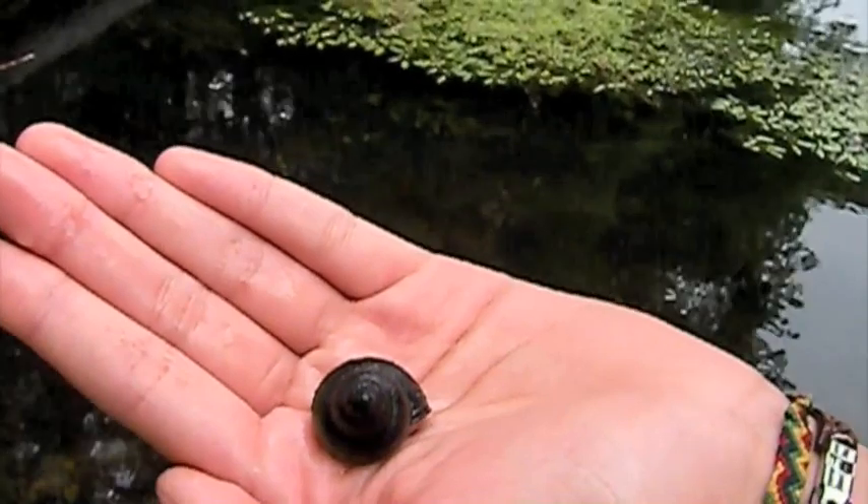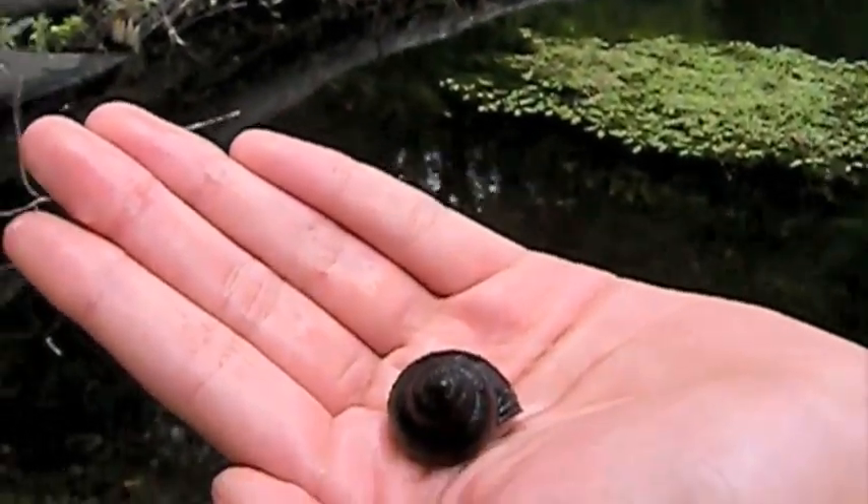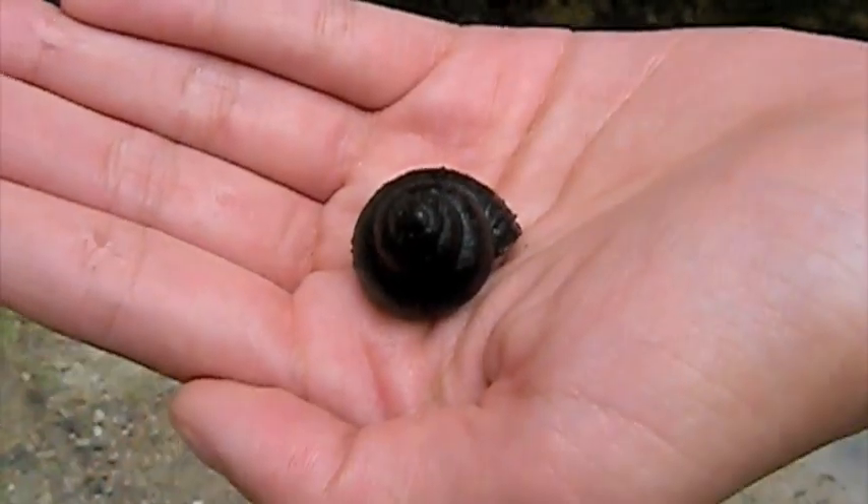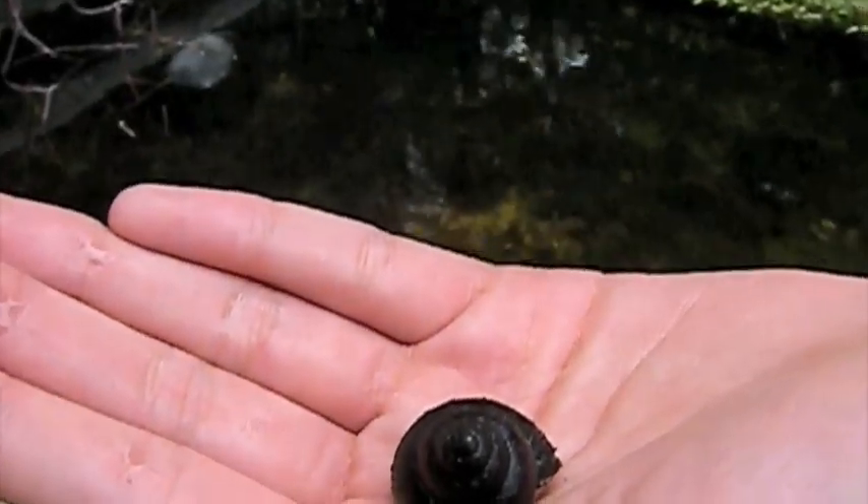They sometimes lie on their shells and turn up their foot so that matter can be grabbed. They can be suspension feeders, eating mostly algae, detritus, or debris. Its predators include ducks, fish, crayfish, and turtles.